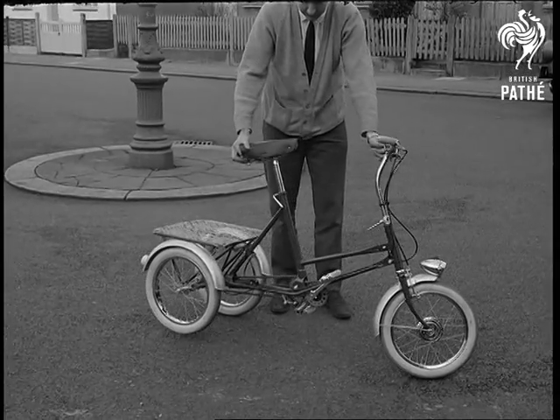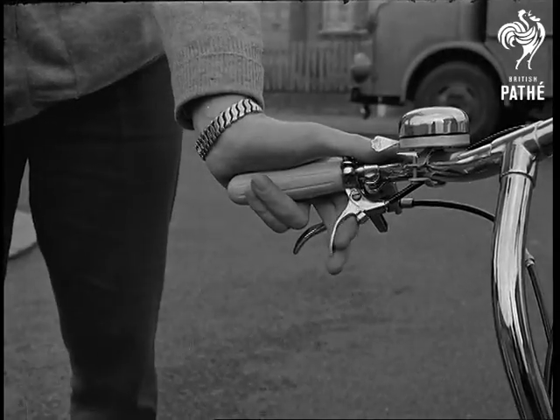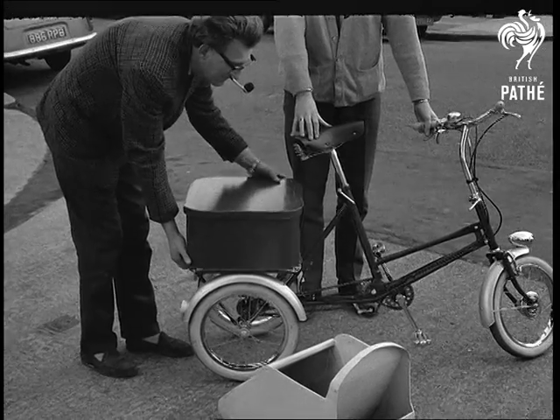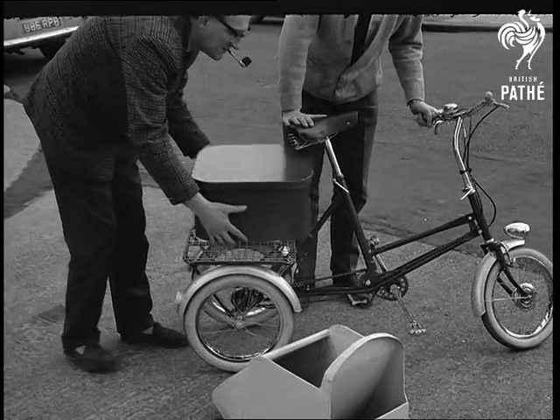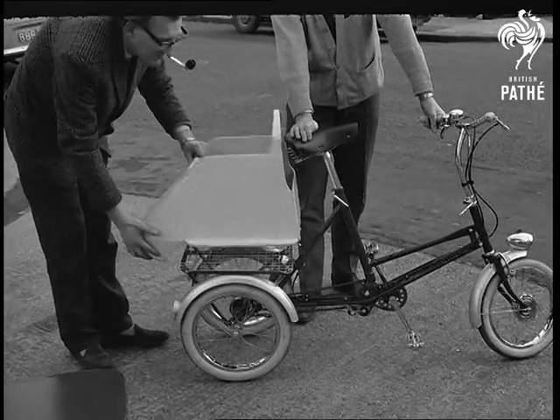Parked or when loading up, the frame can be locked rigid, preventing it from leaning at the touch of a lever. The little machine is mainly intended for light deliveries by newsagents, grocers, perhaps even postmen. In private use, it could make an ideal way to carry the toddler.